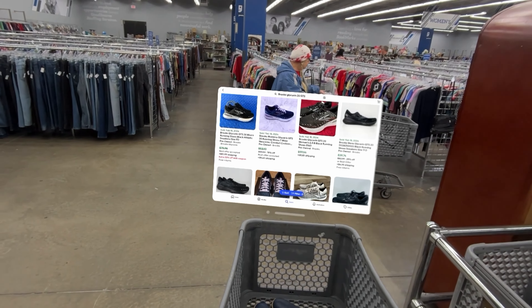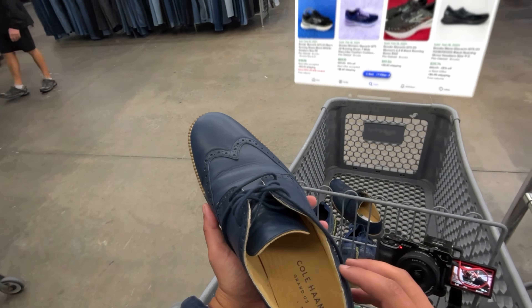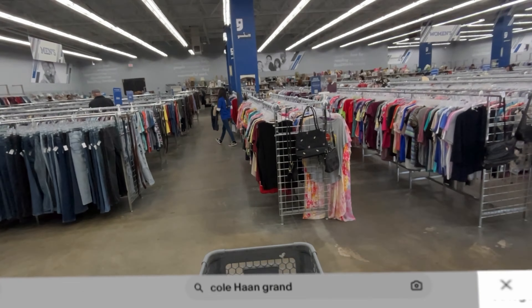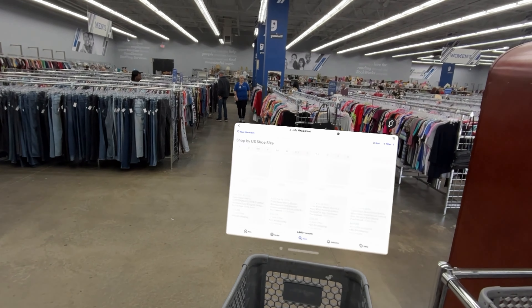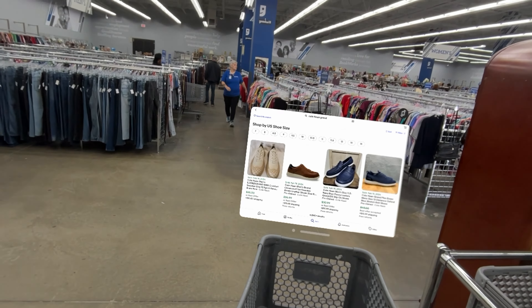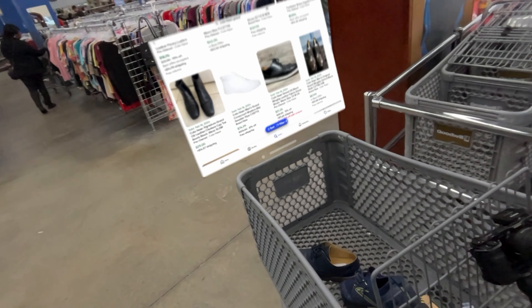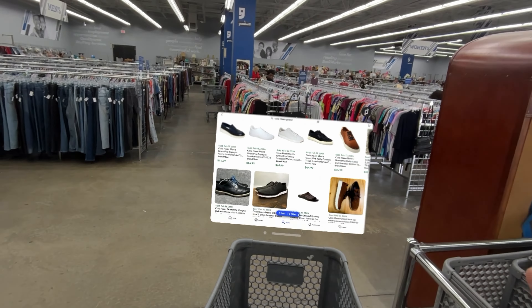I could probably get 70, so I'll pay the 25 for those. We also found some Cole Haan Grand OS — let's see if we can make this work. They need a way to dock the apps because if I move, it doesn't come with me. These Cole Haans are probably not going to be worth it. They're charging 25 dollars and I'd only get like 35 to 40, so I'm going to put them back.